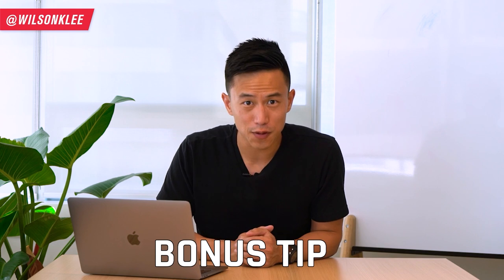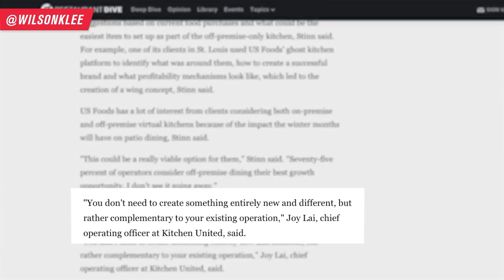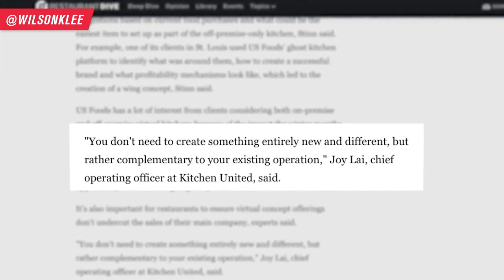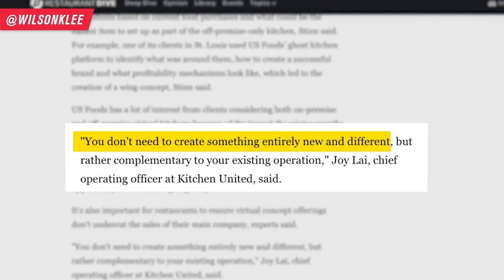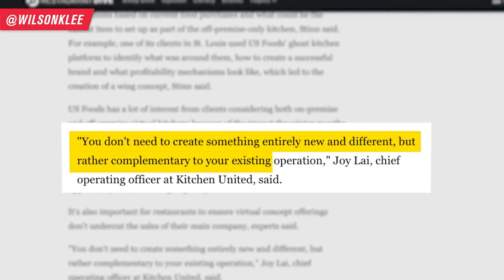As a bonus tip: if you are already operating your own restaurant and want to launch a virtual brand with a new menu, try your best to utilize the existing ingredients you already have. This will save you tons in ingredient costs. As quoted by Joe Lai, the Chief Operating Officer at Kitchen United, you don't need to create something entirely new or different — it should be something complementary to your existing operation.